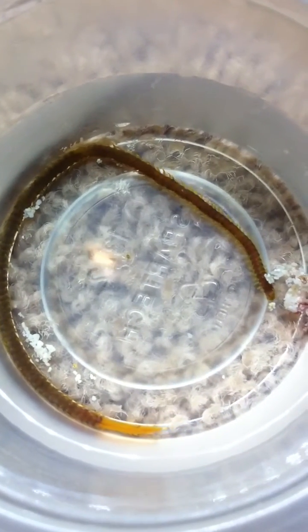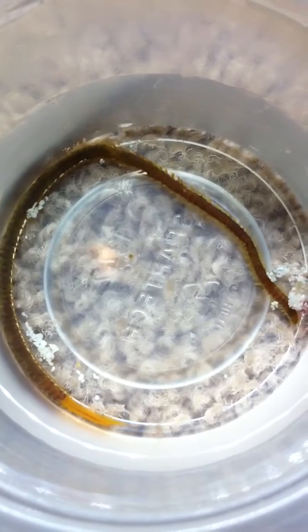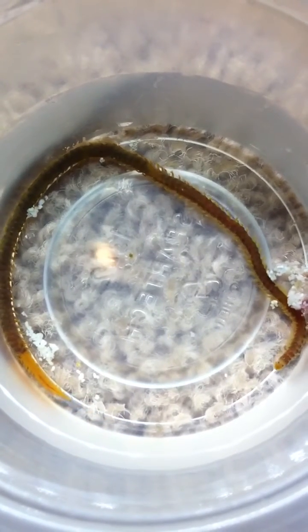See, it's got little legs. Some people say this is a bristle worm — I totally disagree. It has legs, not bristles.